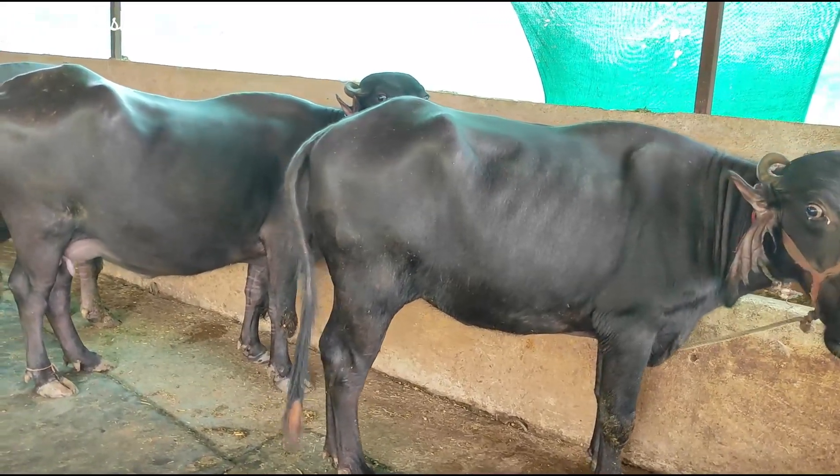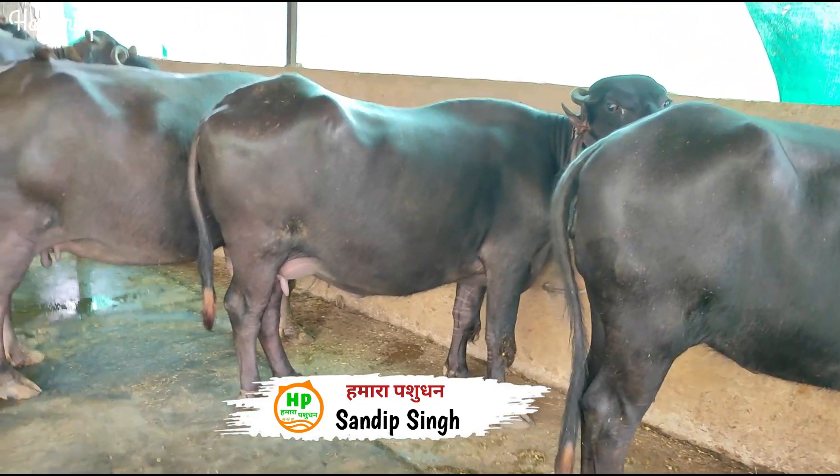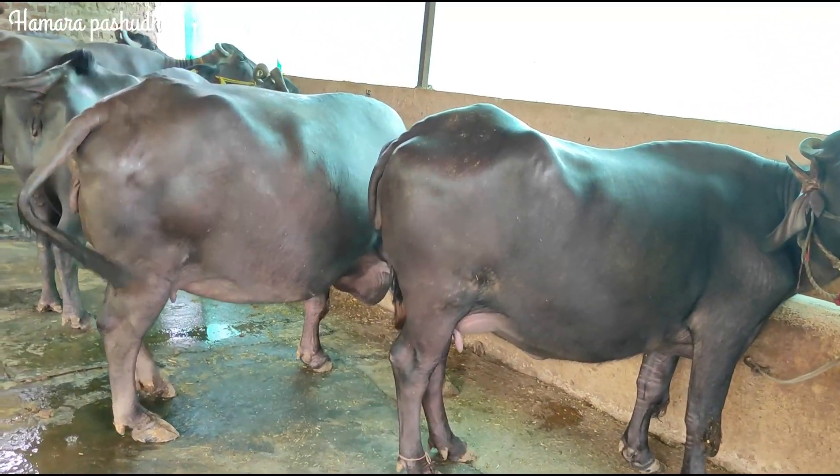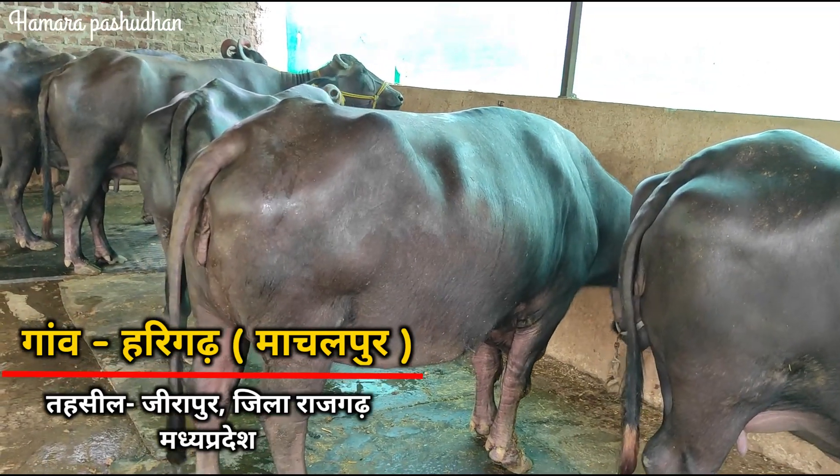My name is Sandeep Singh, and today we are here at a small dairy farm located in Jirapur, Tehsil and the village of Harigarh, which is in Machilapur.